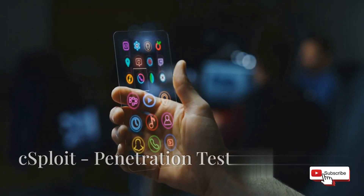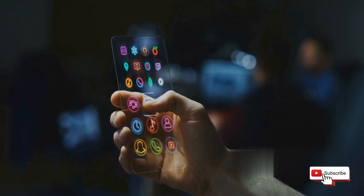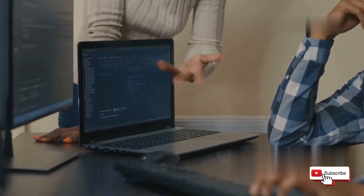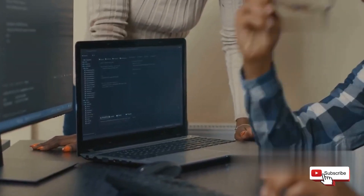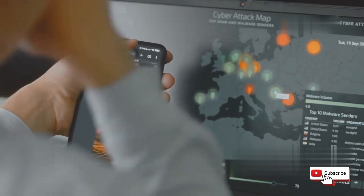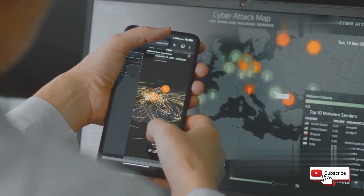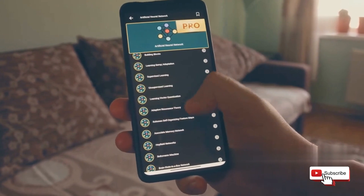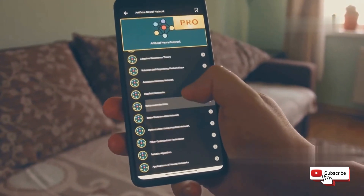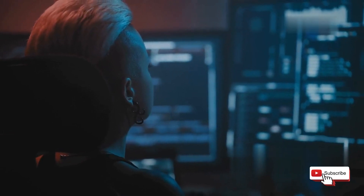CSBloid makes penetration testing easy. If you're looking for a user-friendly app that doesn't skimp on features, CSBloid is definitely worth checking out. This open-source penetration testing framework is designed to be intuitive and accessible, even for beginners. Don't let the simple interface fool you, though — CSBloid is packed with advanced tools for network discovery, vulnerability scanning, and even exploiting weaknesses. Whether you're a seasoned security professional or just starting out, CSBloid provides a powerful and accessible platform for testing your skills and learning about network security.